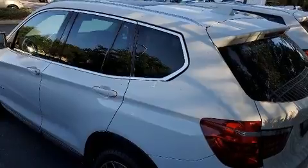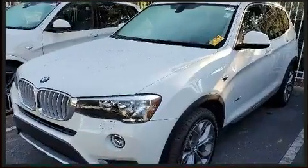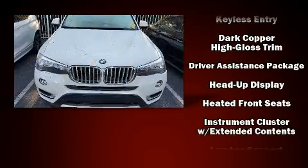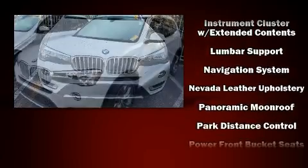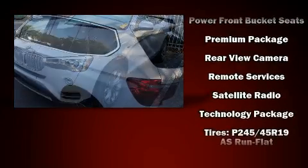Features include leather upholstery, a built-in garage door transmitter, an automatic dimming rearview mirror, automatic dimming door mirrors, rear wipers, and power seats. For drivers who enjoy the natural environment, a power moonroof allows an infusion of fresh air.